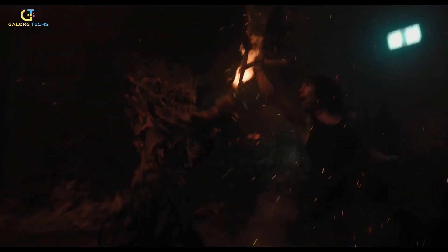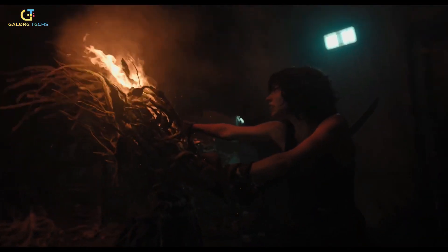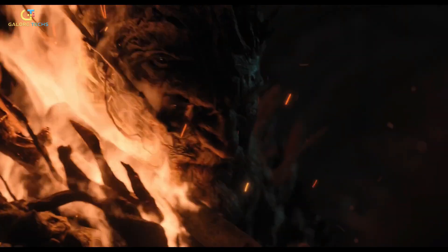Drasa fights off the alpha with a fiery torch, but that torch wasn't actually on fire during filming. Instead, she held an LED prop to mimic the glow and shadows of a real fire.